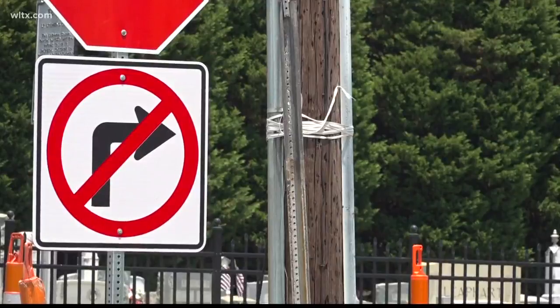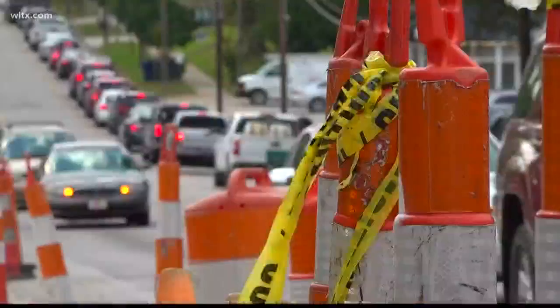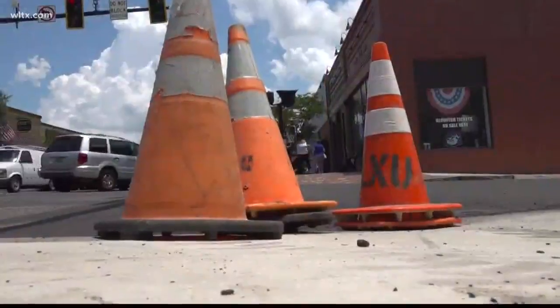If I had to tell anybody to drive through the area and they're trying to get someplace in a hurry, I'd just tell them to dodge the town. The one-way pair project started Saturday morning in the town of Lexington, and for residents like Larry Reister, it's affecting his commute. The traffic needs improving downtown and all around Lexington.